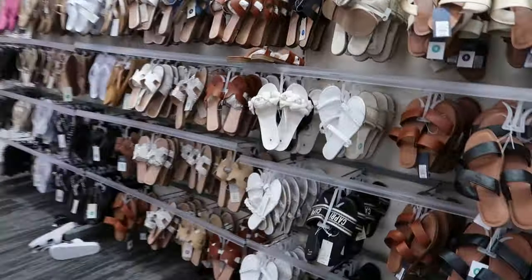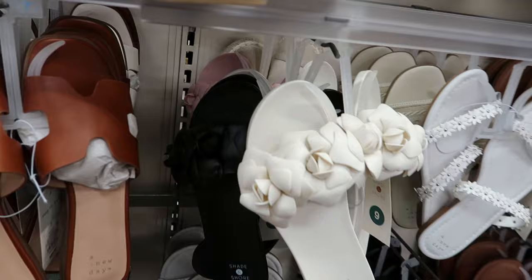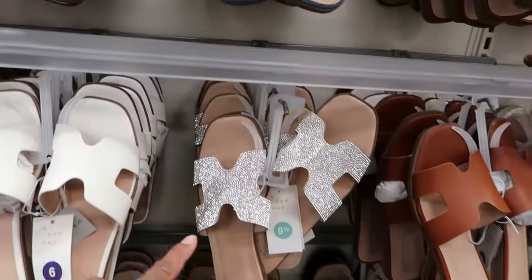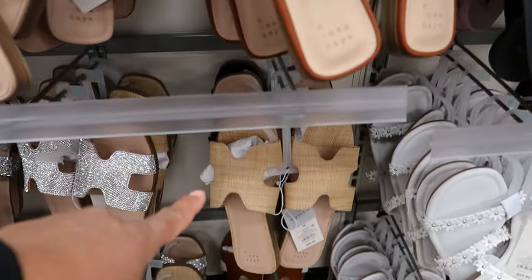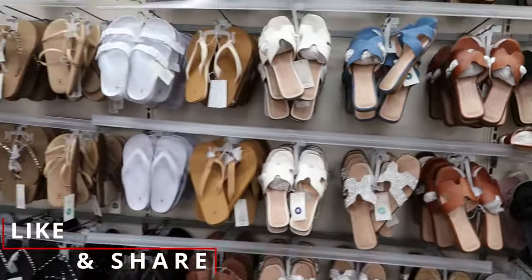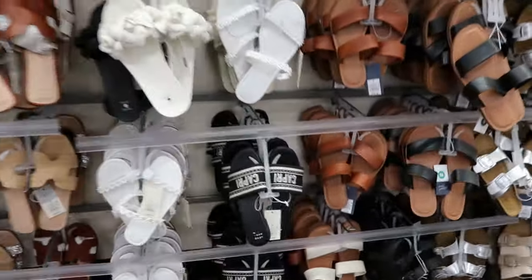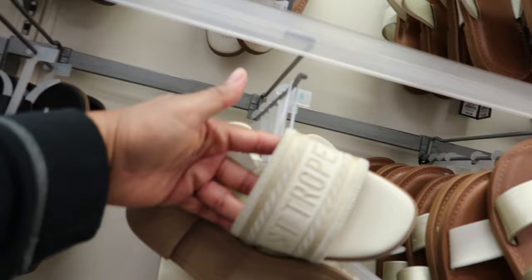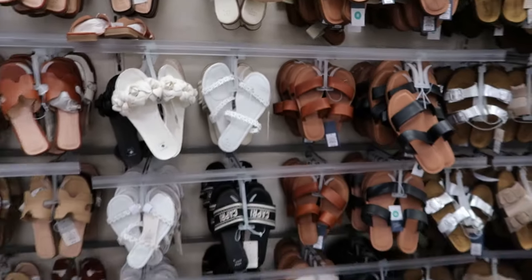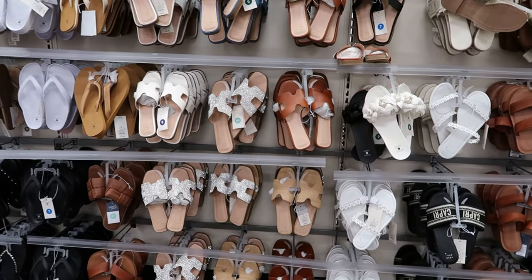My favorite, if I had to pick, I would say these in either color — the blue jean or the rhinestone. Oh, I like that one, but I'm not going to say it's my favorite, but I do like it. This one, but in this color — yes. So those are my favorite that I would get if I was purchasing all of these today.